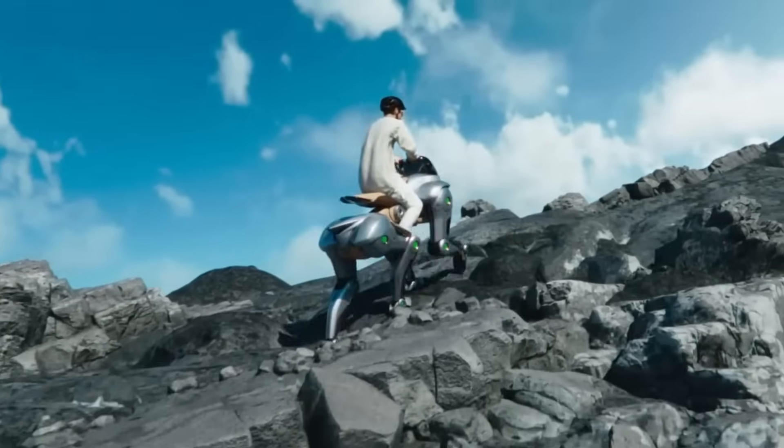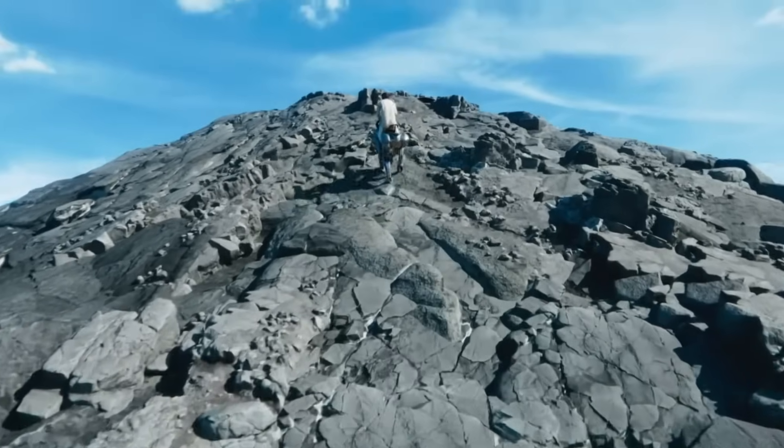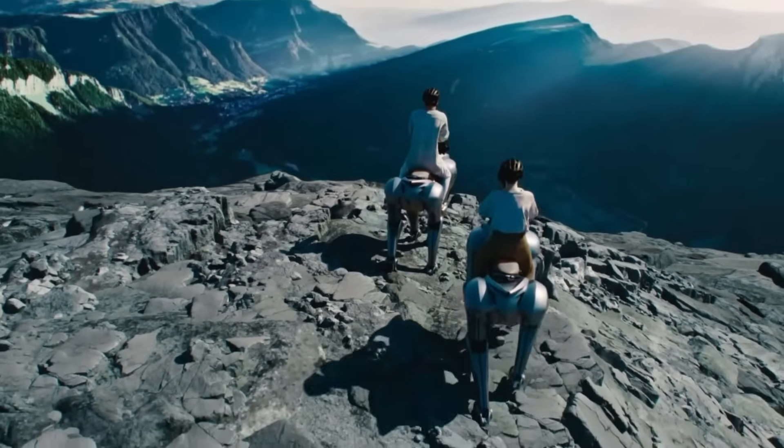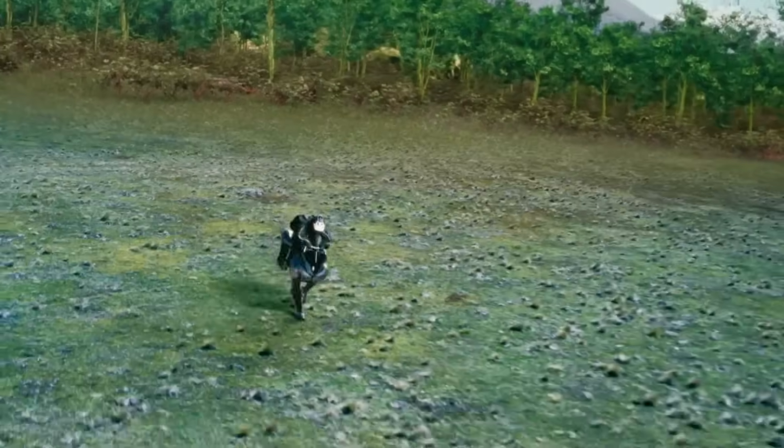Making its debut at Expo 2025 in Osaka, the Corleo isn't just a concept — it's a glimpse at how robotics and green energy can shape the next generation of adventure-ready transport.